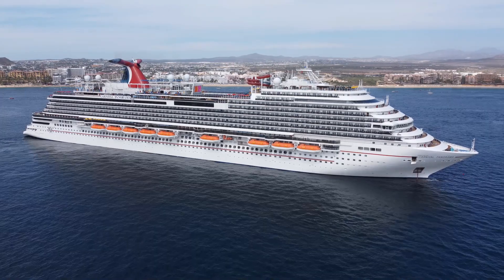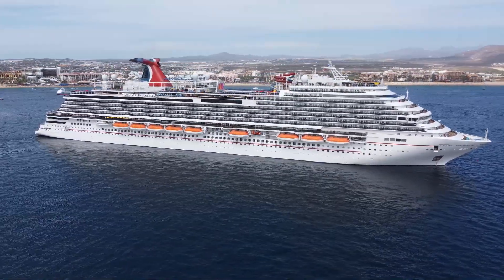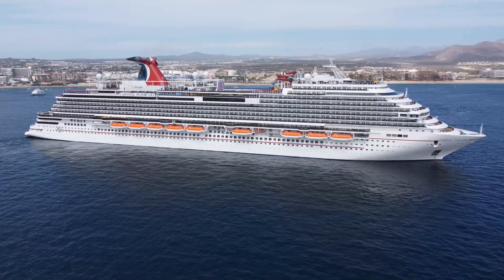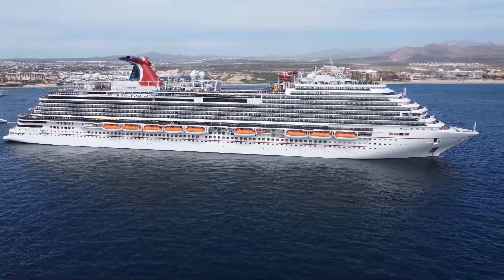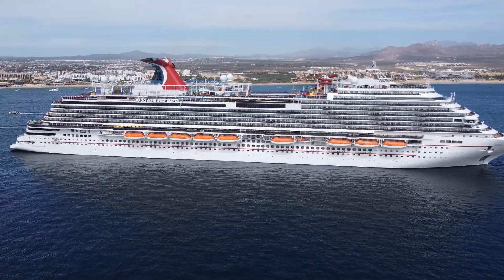In case you don't know, I am a licensed commercial drone pilot. So when you see a nice aerial shot like this of Carnival Panorama in today's video, that's not some stock footage I got from Carnival. Everything you're going to see today is my original video that I personally shot.